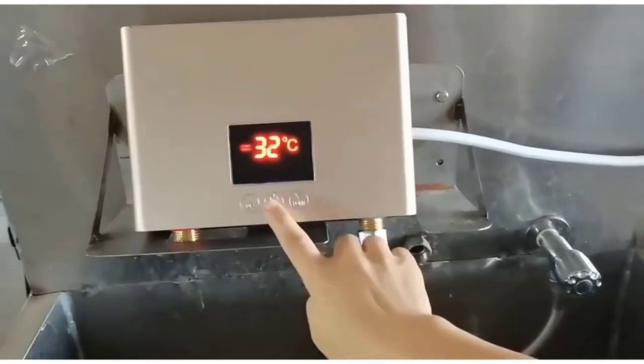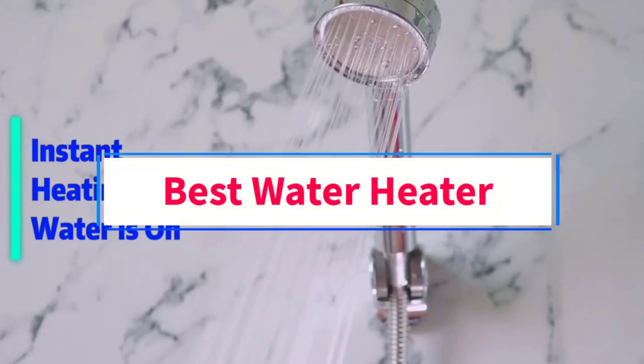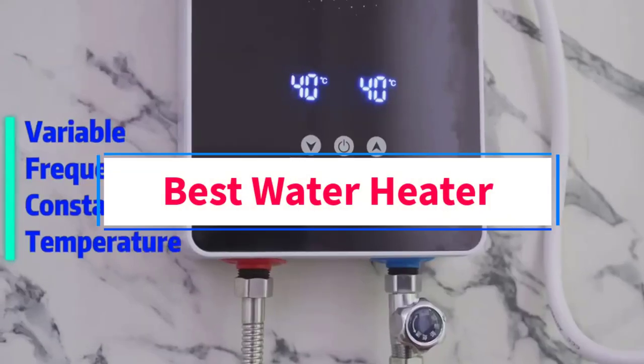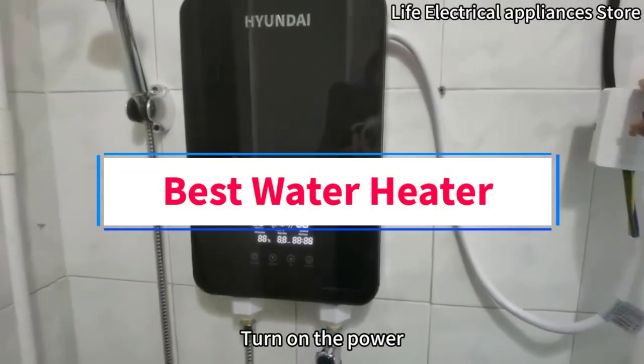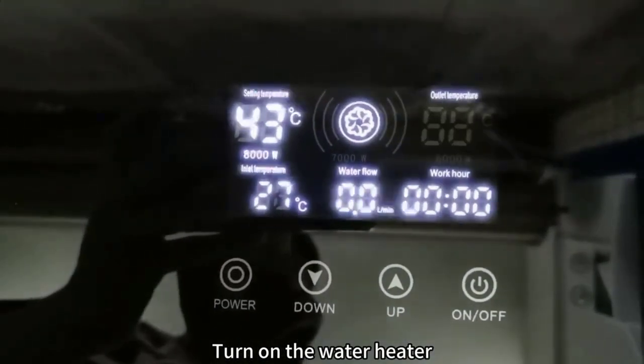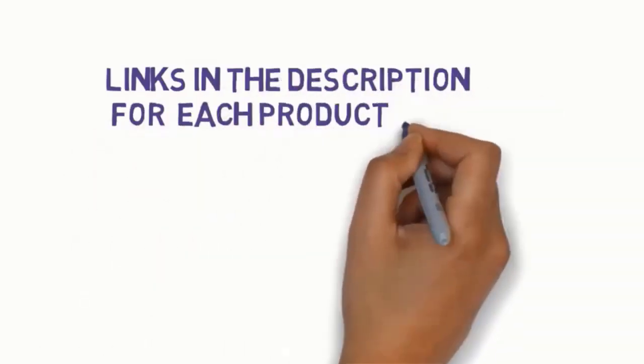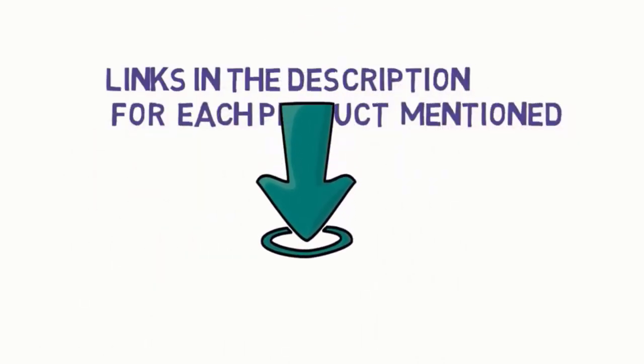Hi everyone, welcome to my channel. Are you looking for the best water heater? In this video, we will look at some of the 5 best water heaters on the market. Before we get started, we have included links in the description, so make sure you check to see which one is in your budget range.